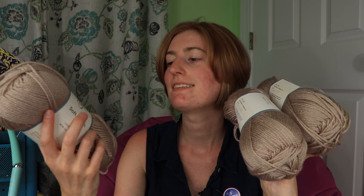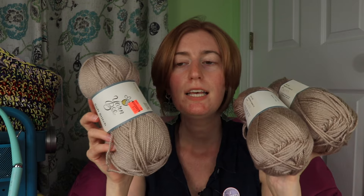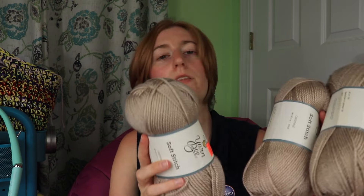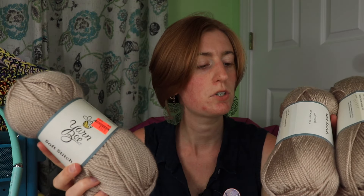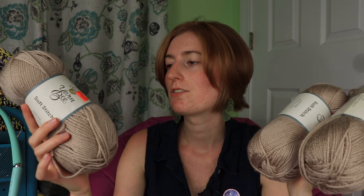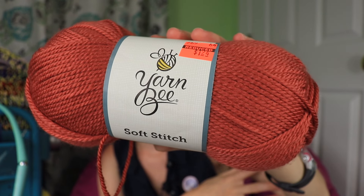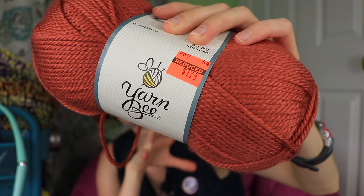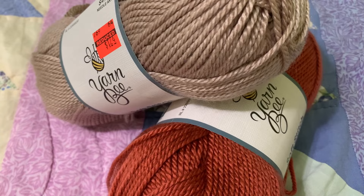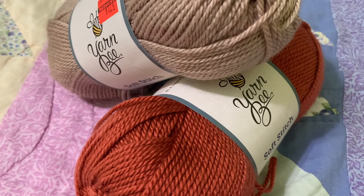Next up, I got three skeins of Yarn Bee Soft Stitch in the color Oatmeal. These were marked down 75% to $1.24. I'm going to make this oatmeal into a baby blanket — this yarn is insanely soft and I've never used it before, so I'm excited to play around with it. This baby blanket will run me less than $4, and I love donating baby blankets, so the cheaper I can get the yarn, the more I'm able to make. We also found this color called Bruschetta, but it was not in the yarn section markdown — it was in the clearance section on the back wall where they put random clearance stuff. I thought this would be really cute — I can put an orange border onto the oatmeal colored blanket. So don't forget to check other clearance spots in the store in case clearance yarn ends up not on the main yarn aisles.